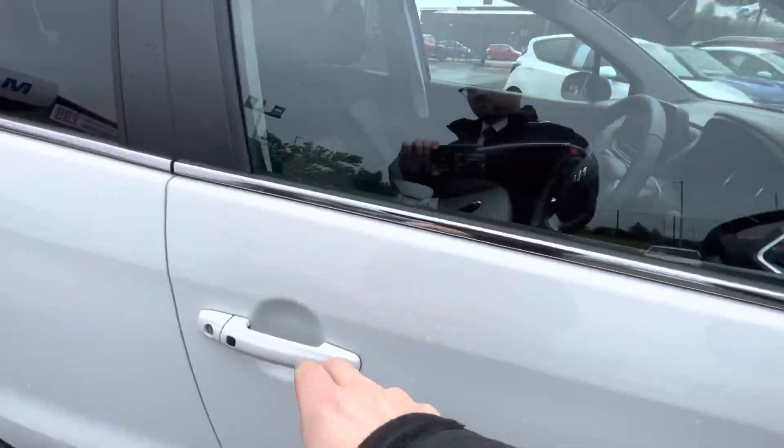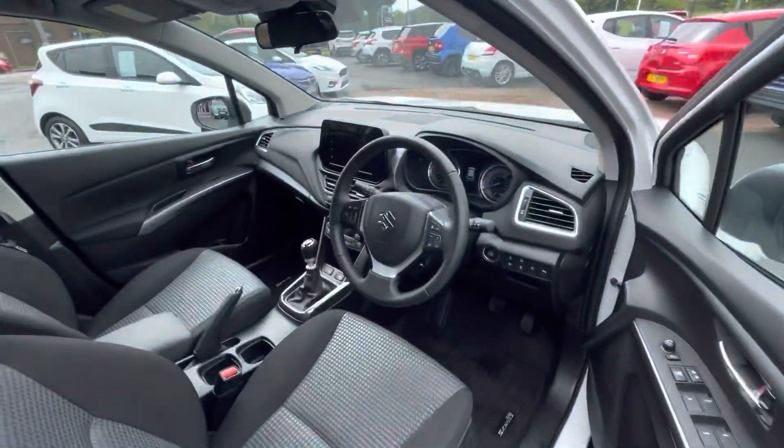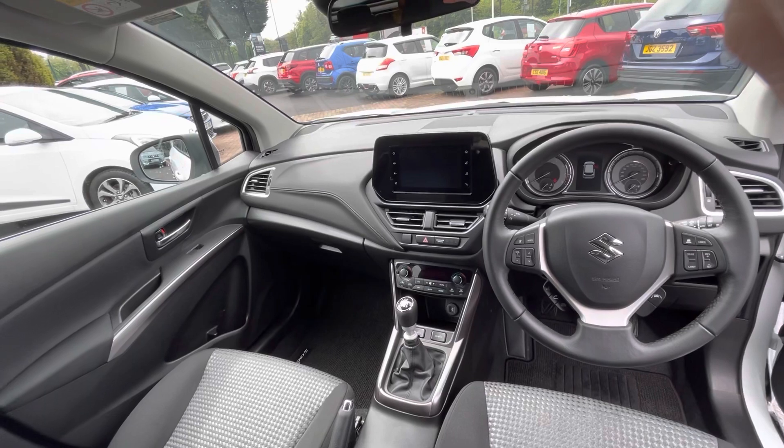If you need any more information on this car, by all means give us a call on 02891 272 701. Remember, you can reserve online from just £99.